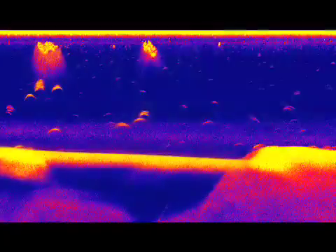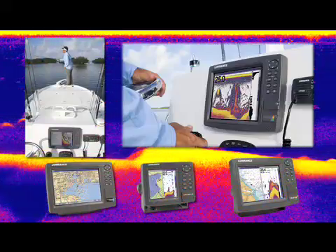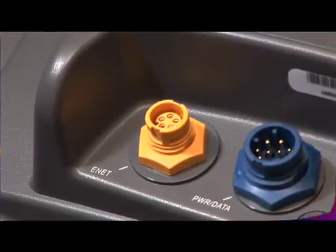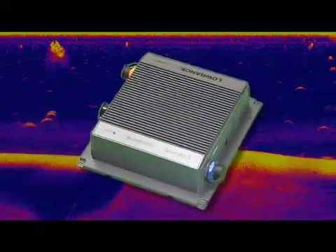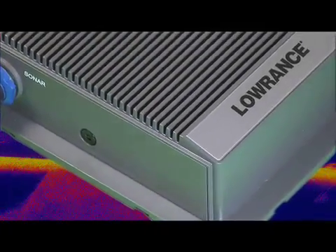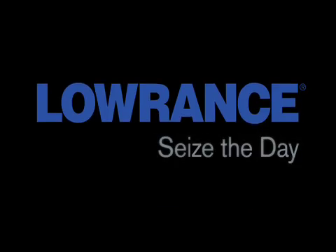The Lowrance Broadband Sounder module, alone or networked, is fully compatible with any Lowrance 2007 model or later with the 5-pin yellow Ethernet connector. For the next step forward and the newest and best in sonar fish-finding technology that's amazingly different and decidedly better — it's the new Lowrance Broadband Sounder. Seeing is believing. Land one for yourself and seize the day.